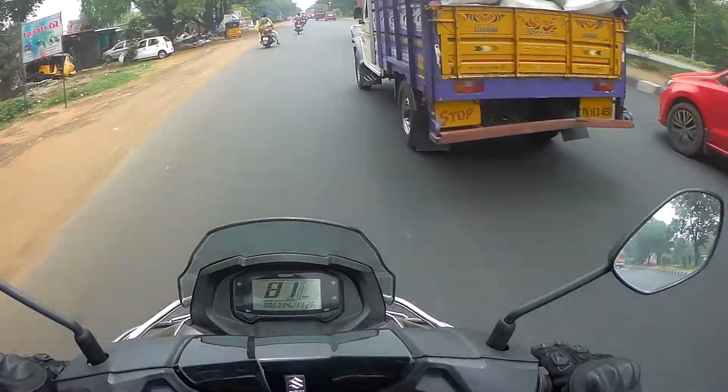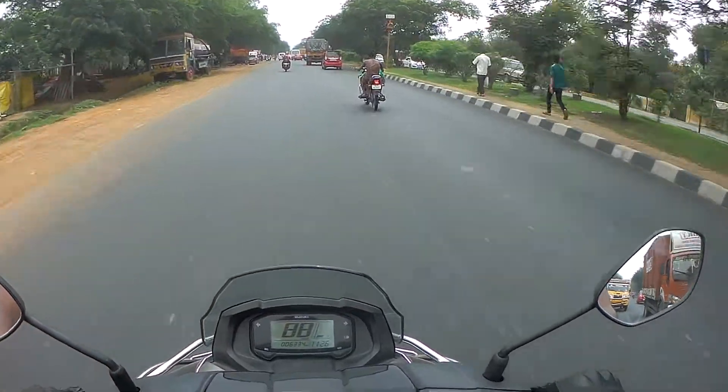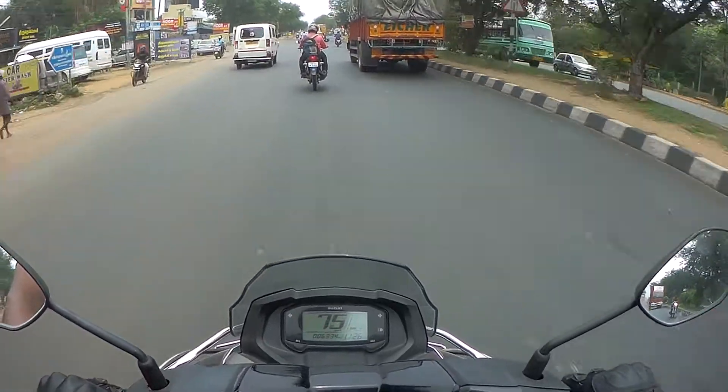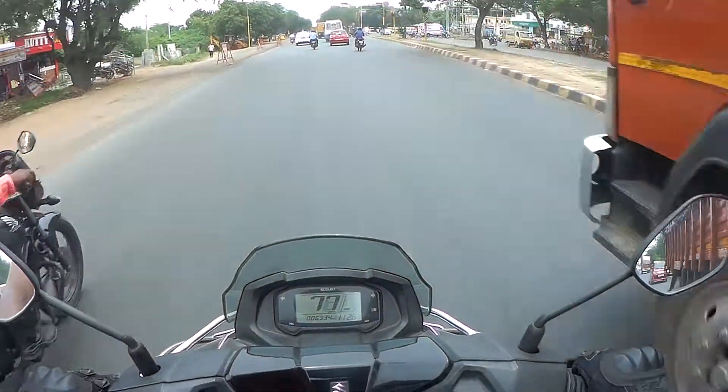Hold on guys, before you get too excited, let me tell you that India will be getting only the Bergman 125 for now. But that is okay considering the fact that 125 is the second highest displacement engine for a scooter that you can buy in the country.